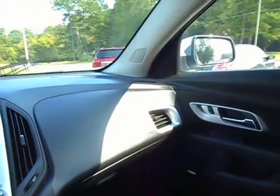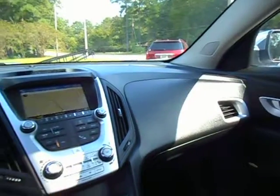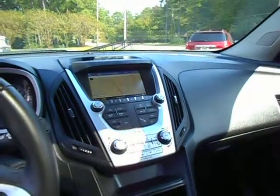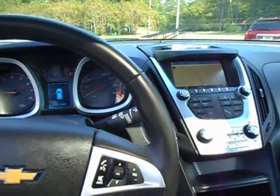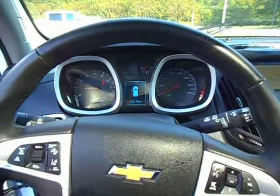If you'd like to know more about this 2016 Chevrolet Equinox LTZ, please give us a call at 334-283-6823. And as always, thanks for watching.